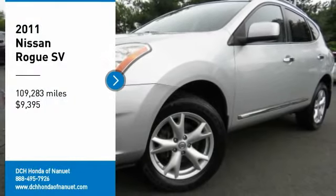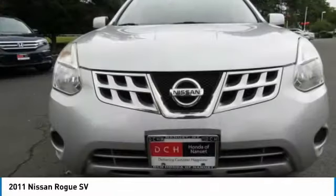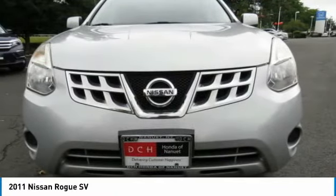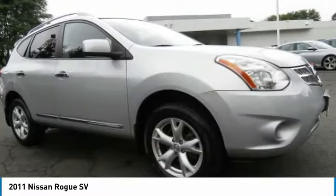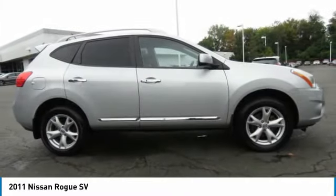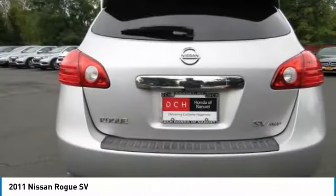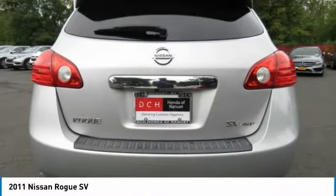Looking for the right vehicle? Check out the 2011 Nissan Rogue. The stylish Rogue gets 27 miles per gallon and still boasts nearly 58 cubic feet of cargo space. With a 5-star side impact safety rating and confident handling, the Rogue is more than you expect and everything you deserve.